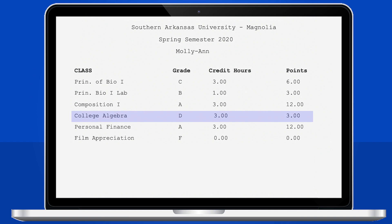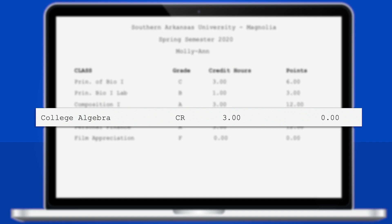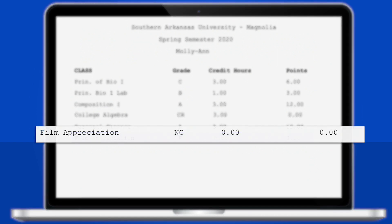For this semester only, that D will be worth credit but will carry no weight towards Molly Ann's GPA. In fact, it won't be a D at all — on Molly Ann's transcript, it will be recorded as CR. Now let's take a look at that F that Molly Ann got in film appreciation. Instead of an F, the grade on her transcript will be recorded as NC. She will not receive credit for the class, but it won't hurt her GPA.